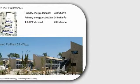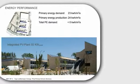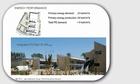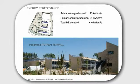The energy consumption is very low — the primary energy consumption is 23 kilowatt-hours per square meter per year, which is very, very low. The energy production is 24 kilowatt-hours per square meter. That's just one kilowatt-hour more than the demand, but this is enough to be a plus-energy building.